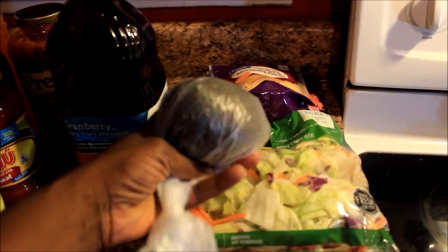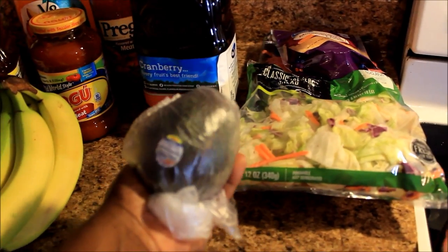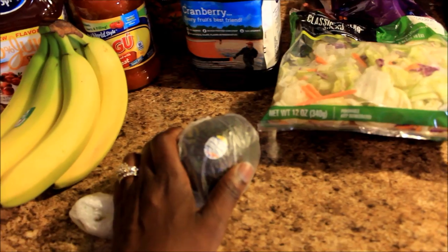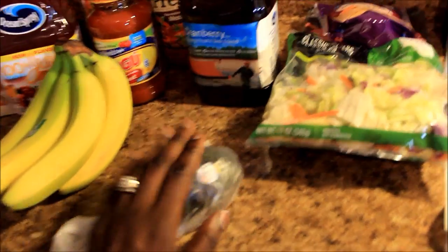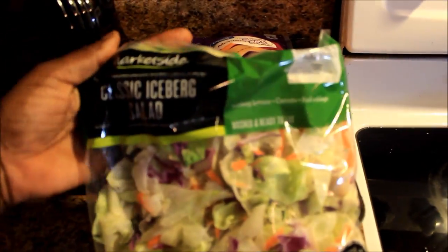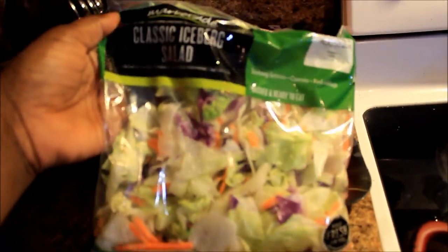Okay y'all, so the first thing I have is an avocado. Y'all know how I like my avocado — this is for in the morning with my breakfast. I'm probably gonna make me an omelet in the morning. And this is some iceberg lettuce slash salad that I'm gonna be having, probably with something — I don't really know yet what I'm gonna eat it with.